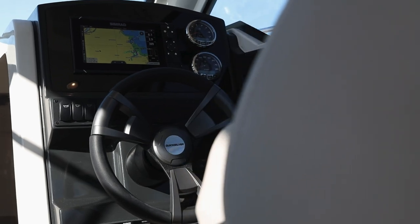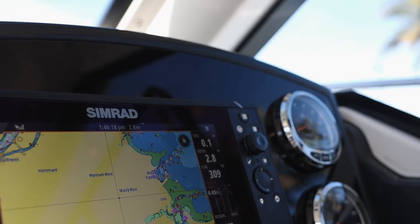This helm is really well set up. It's got a Simrad touchscreen LCD GPS and plotter, and that also integrates with the engine. So if you want to see things like fuel consumption, how much fuel is remaining, or you want to turn the stereo on and connect via Bluetooth — all of this can be done now with the touch of the screen.